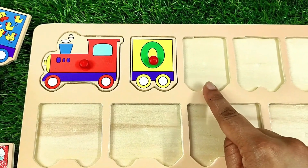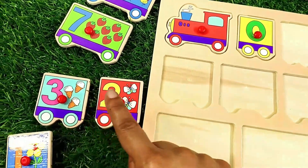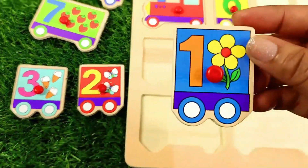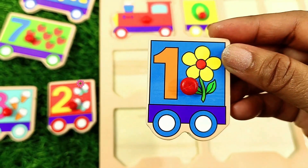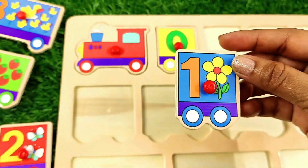After zero comes number one. Where is our number one? Here it is — number one, and it has one flower on it. Let's put it in.